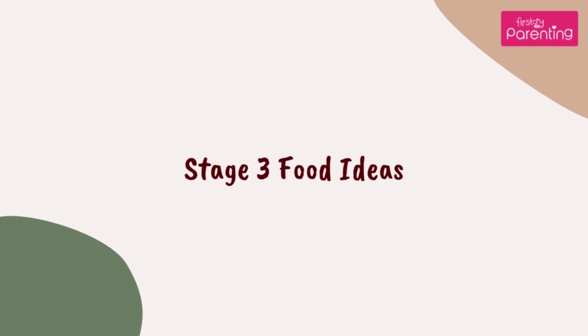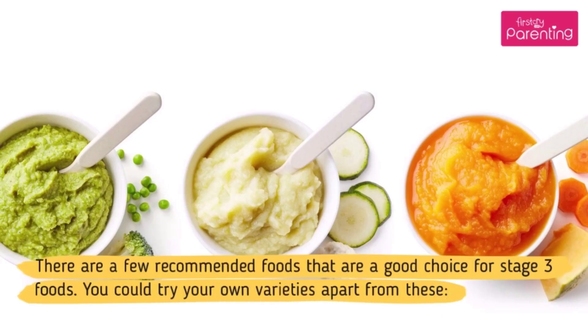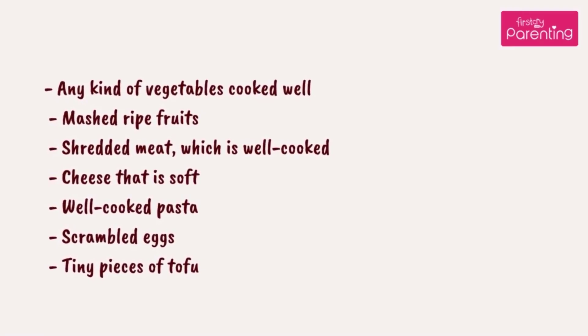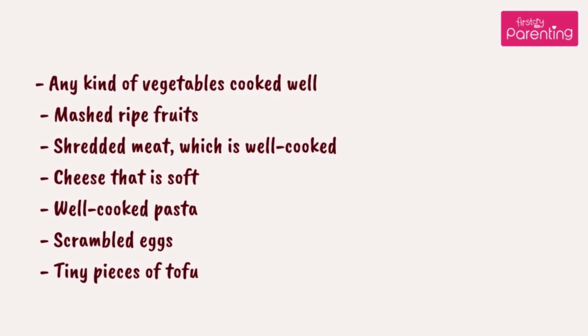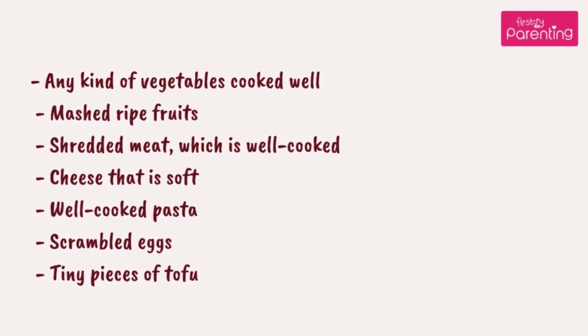Stage 3 food ideas. At stage 3, any kind of food will be right as long as the texture is right. There are a few recommended foods that are a good choice for stage 3. You could try your own varieties apart from these: any kind of vegetables cooked well, mashed ripe fruits, shredded meat which is well cooked, soft cheese, well cooked pasta, scrambled eggs, and tiny pieces of tofu.